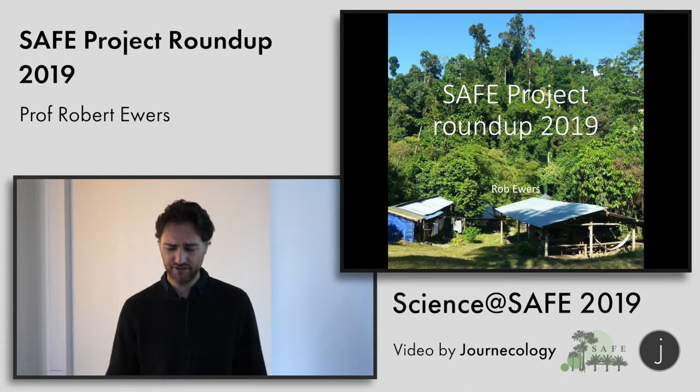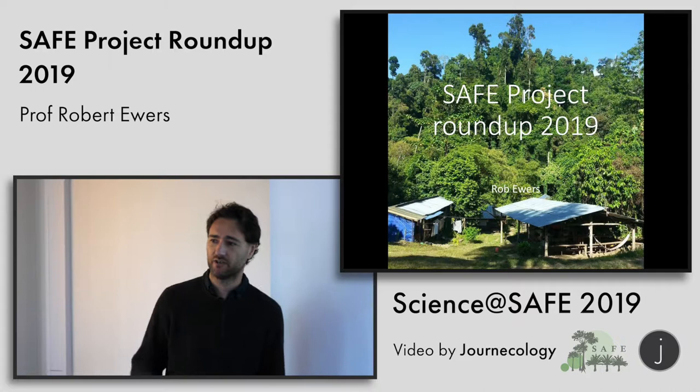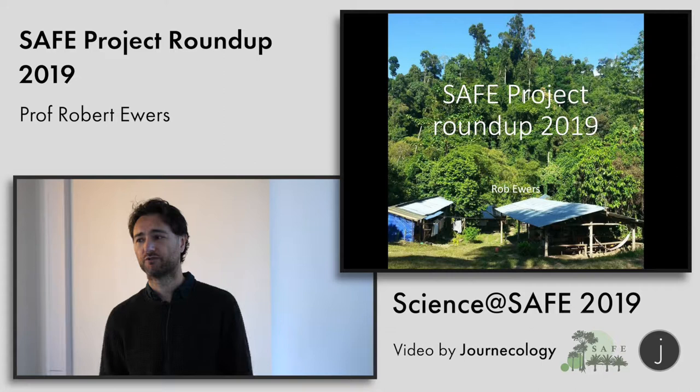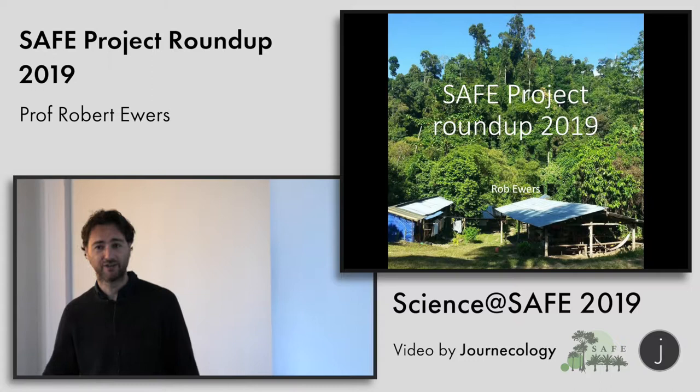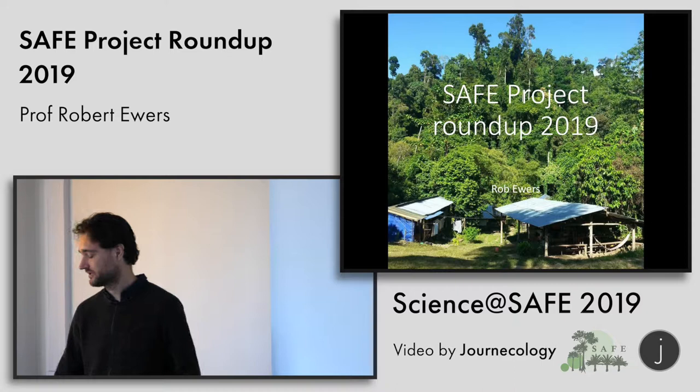I wanted to just spend a few minutes going through some of the things which I think are quite interesting outputs, interesting ideas which have come out of SAFE — things we can legitimately claim are SAFE-specific things we've learned about forests. It's brief, but trying to give the big picture of what we've achieved in our science.